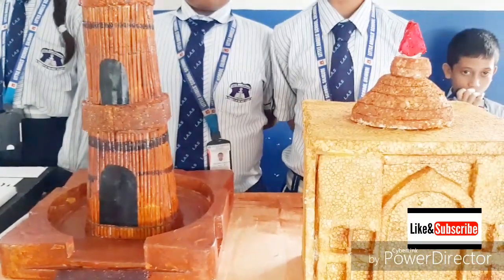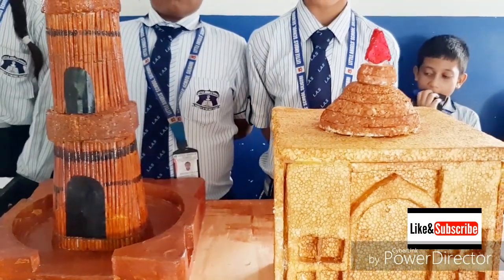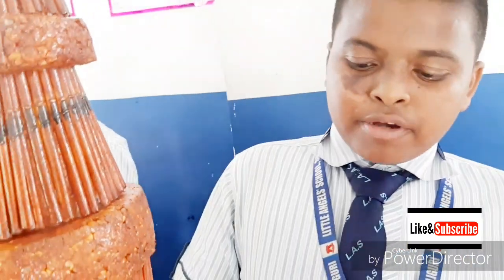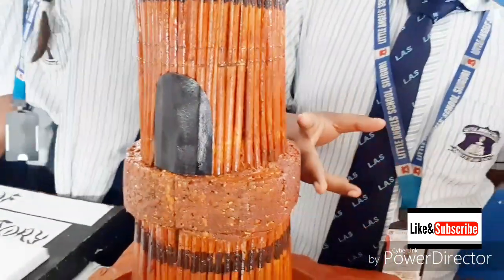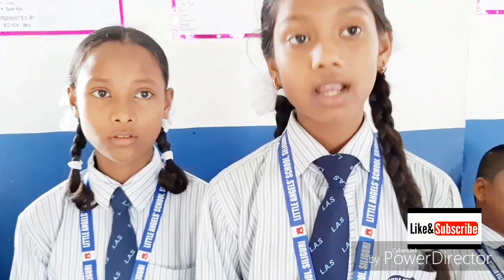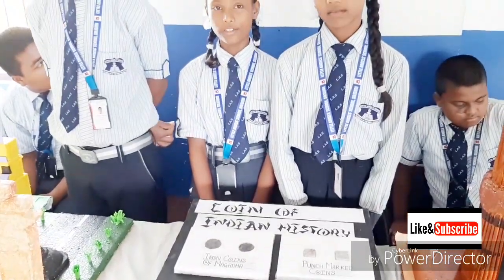Qutub Minar was built by Qutb ud-Din Aibak and completed in 1193. It is made up of sandstone. We have also presented a model of Coins of Indian History, which reveal the kingdoms of ancient India.